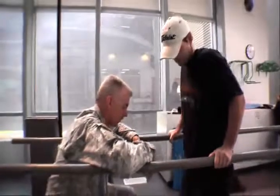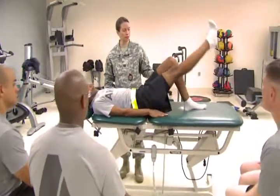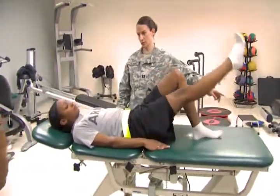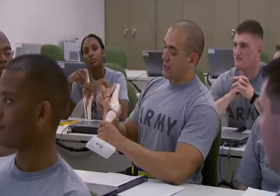As a Physical Therapy Specialist, you will be taught procedures and exercises that treat disabilities and promote fitness, undergo intensive instruction in corrective therapeutic exercises, and receive training in the anatomy and physiology of the human body.